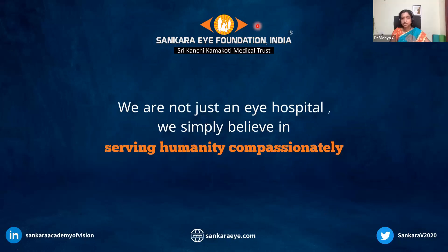Dr. Simran, you can unshare the screen. I've probably seen more talks on cataracts and IOLs than I've seen cataract surgeries in the past 10 years, so it's a good change. It's a very nice presentation.